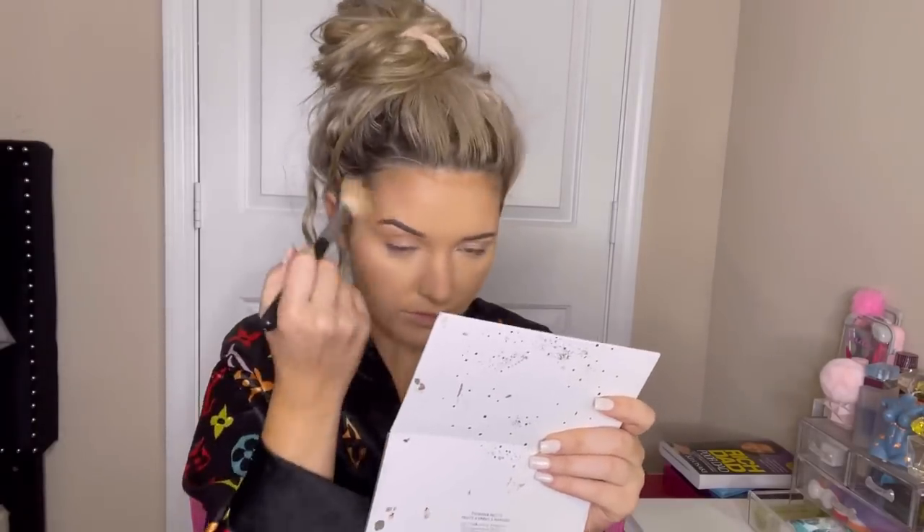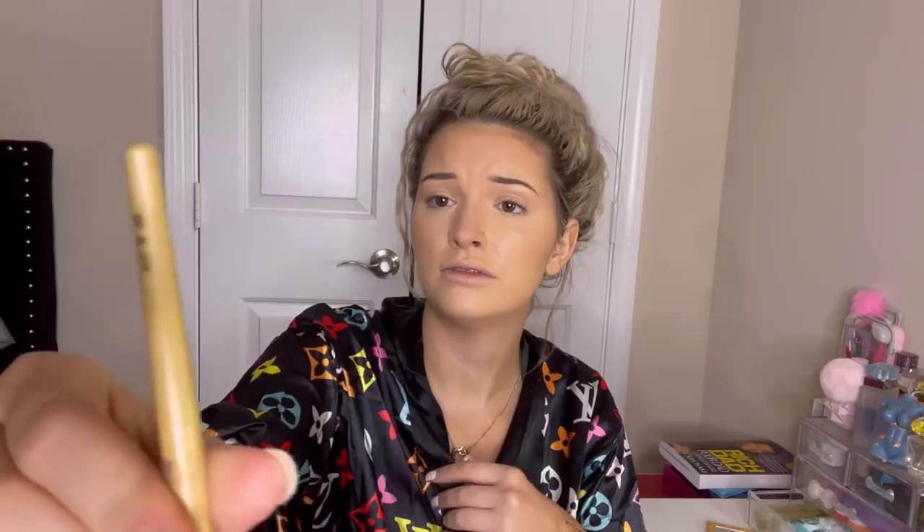I'm going to be using the Juvia's Place bronze palette in medium - I literally use this color and sometimes put it in the deeper part of my cheekbones. This brush is the Morphe M530. I'm also gonna use a fluffy brush - Wet n Wild has one similar to it - and this one's more dense so I like to use it. Same as the cream contour, I just kind of go down the side of my nose, more like the front.